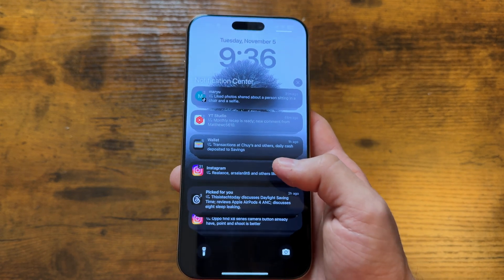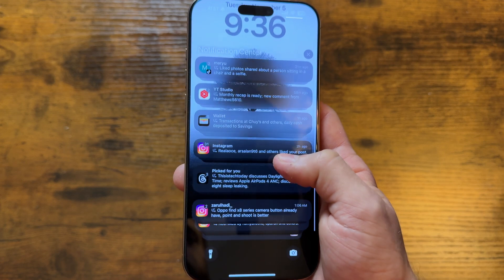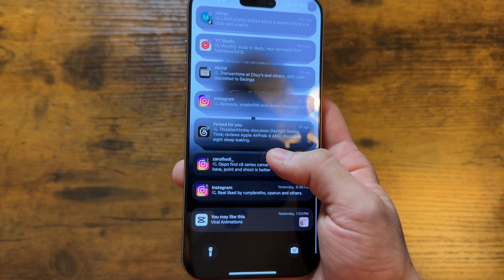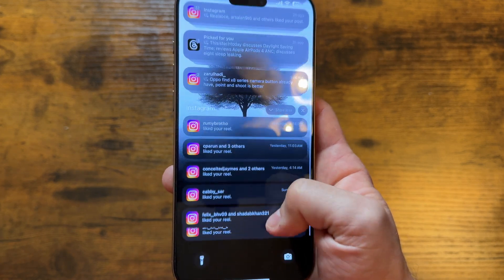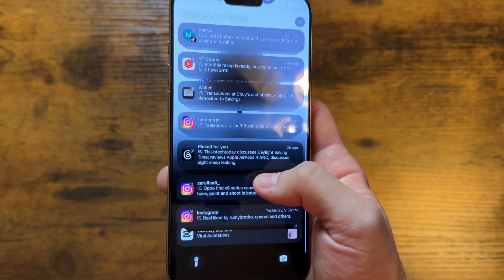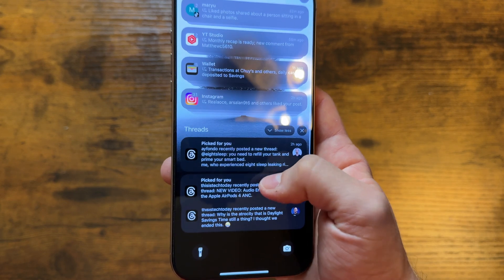This has got to be my favorite feature in this update because, as a creator, I get tons of emails from brands, and instead of opening up the thread, I find that the notification summary tells me so-and-so brand wants to partner. Or for things like Instagram, when you have notifications for likes and DMs, you can see both summaries without having to expand.